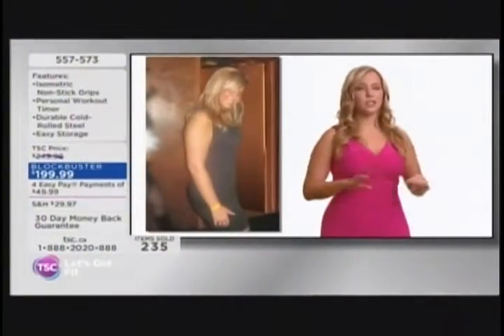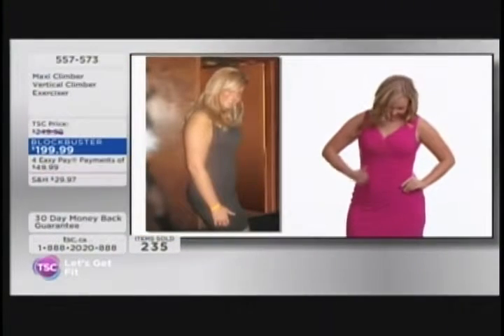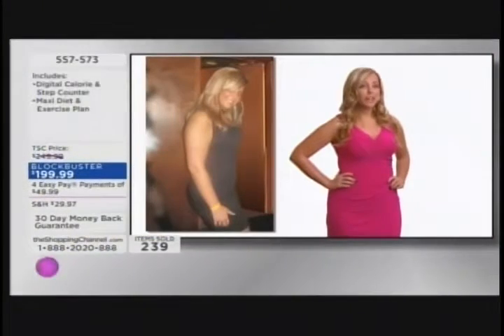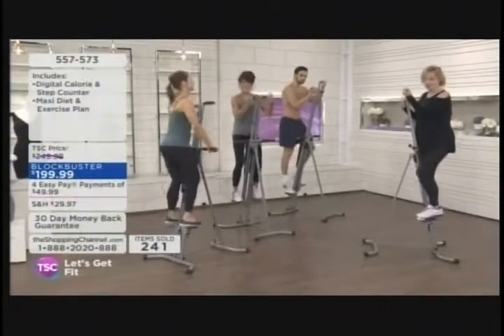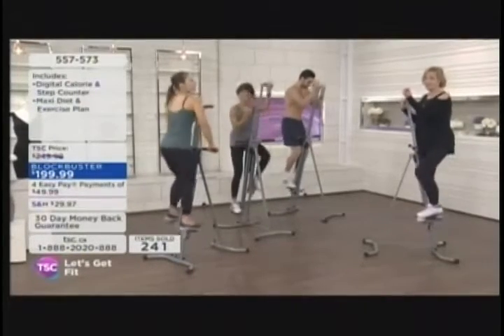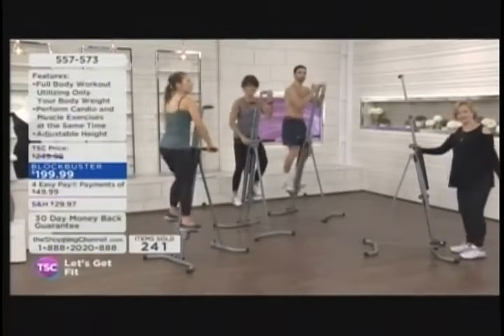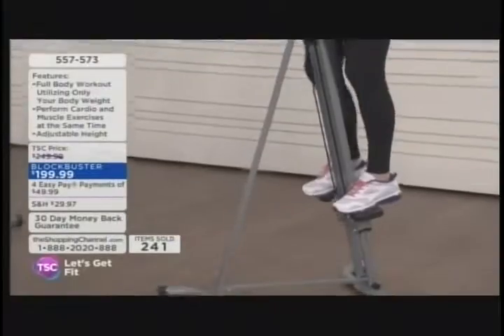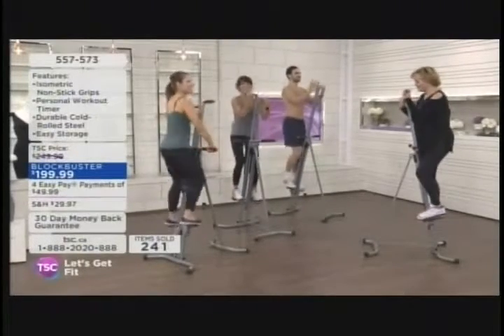My first time on Maxi Climber I instantly fell in love — it kicked my butt and made me sweat like crazy, but it was a great workout in just 10 minutes. I went from a size 10 down to a size 6, all thanks to Maxi Climber. I'm in the best shape of my life and have never felt so confident. This also comes with a digital calorie and step counter, a wonderful diet and exercise plan, and recipes for fitness. Rosalie and I both had birthdays this month — we are officially middle-aged women and we're going to embrace it.